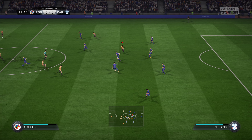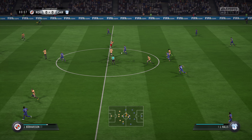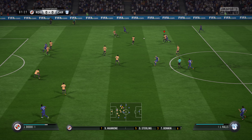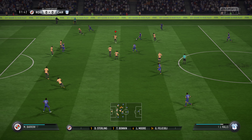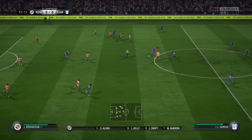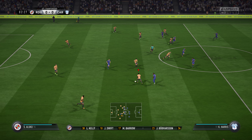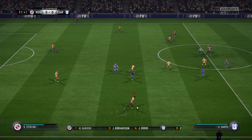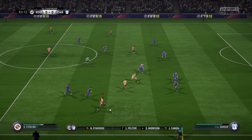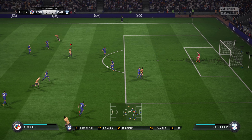Our match today is Reading against Cardiff City. Reading are ready to go with this line-up. Vito Manoni starts in goal. Liam Moore starts, looking to continue his good form at the back. Here's the 11 fielded by Cardiff City today. 4-3-3, and they've got natural wide players in that front three with a central striker.